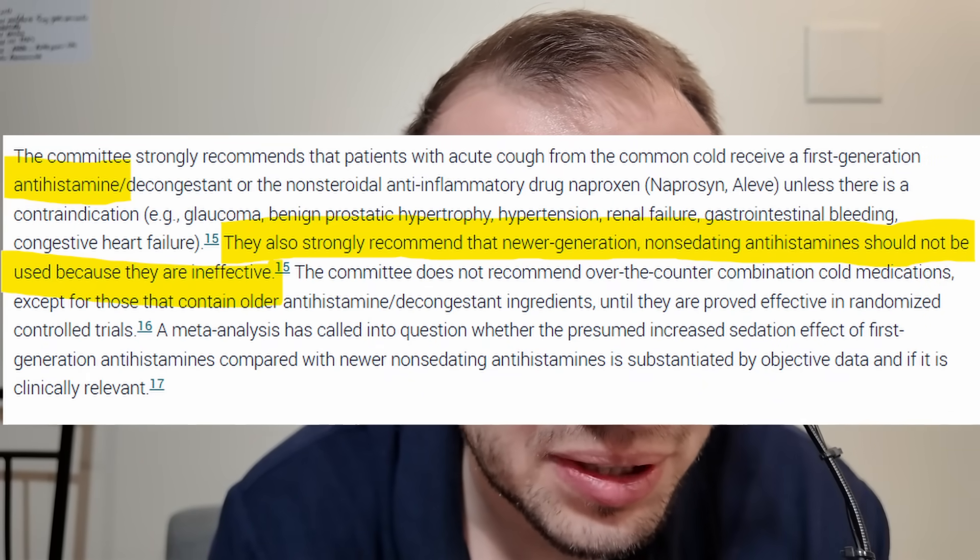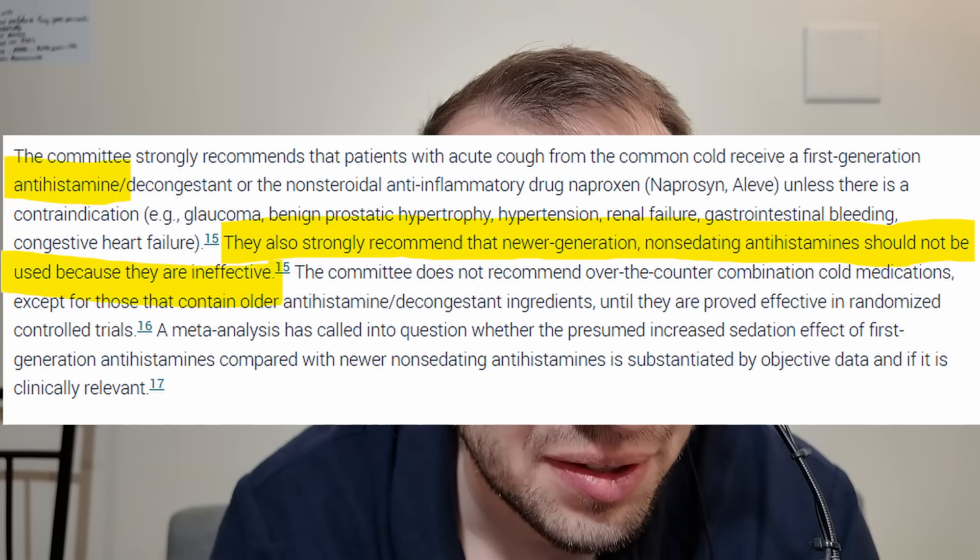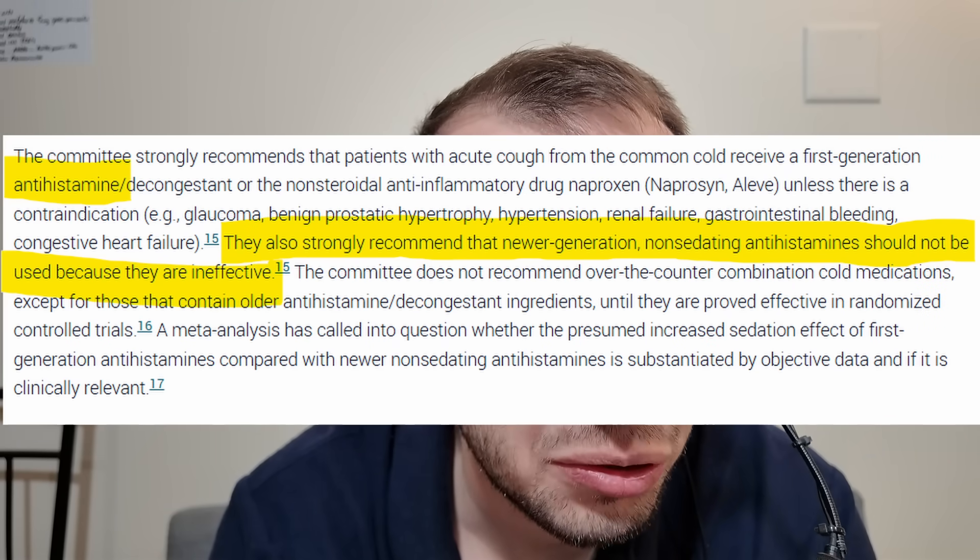From the American Academy of Family Physicians: the committee strongly recommends that patients with acute cough from the common cold receive a first-generation antihistamine — these would be like Benadryl, pyrilamine, and promethazine in a similar sense. They also strongly recommend that newer second-generation non-sedating antihistamines should not be used because they are ineffective. So the AAFP is recommending first-generation over second-generation — bold take. This is the only time I've ever seen first-generation actually recommended over second-generation. With cough, you will see conflicting recommendations and data about everything, and this is no exception.